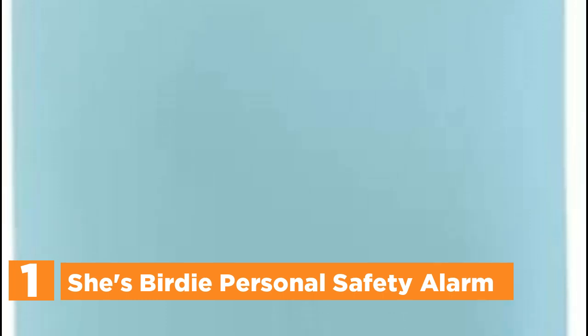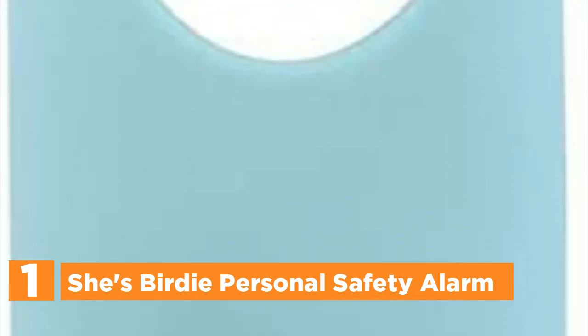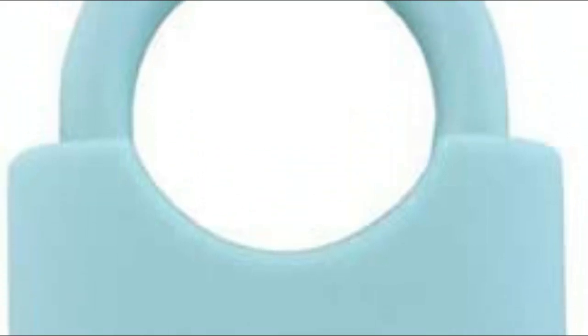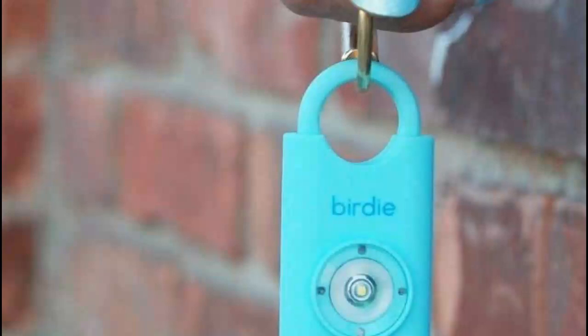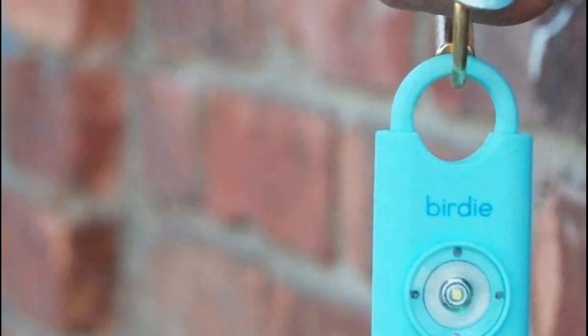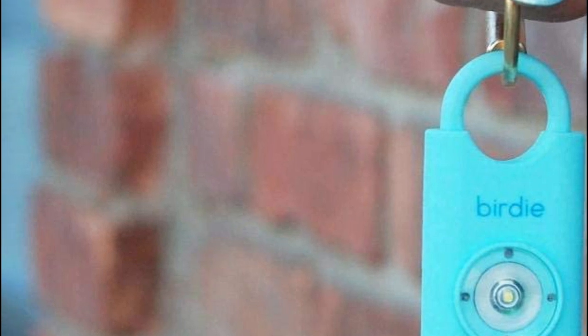The top pick on our list, She's Bertie Personal Safety Alarm. Bertie is a modern and user-friendly personal safety device equipped with a powerful siren and strobe light. When faced with a threat, activate Bertie to create a diversion and deter potential attacks. It's simple to use — just remove the top pin to activate and replace it to deactivate. The alarm can be used multiple times, and the replaceable batteries last for 40 minutes of continual use.